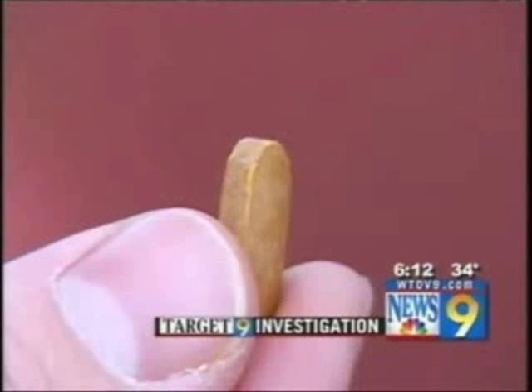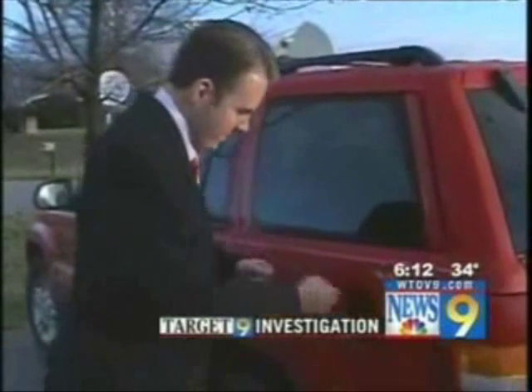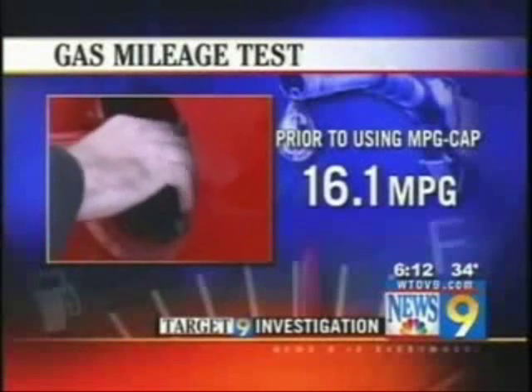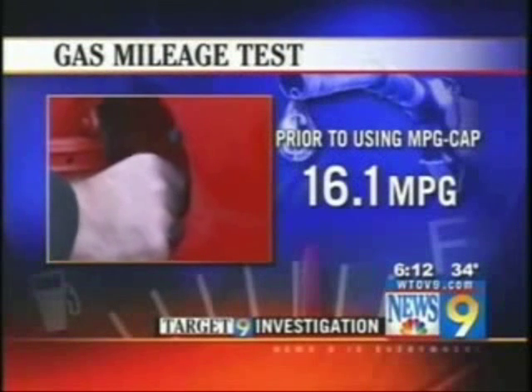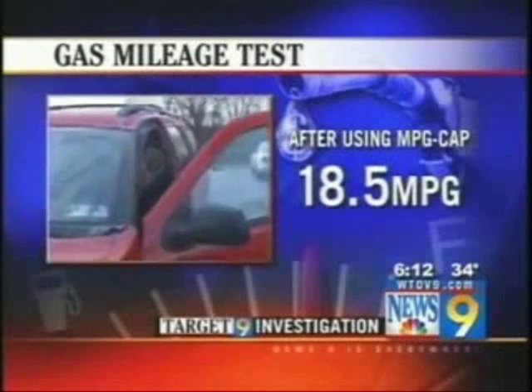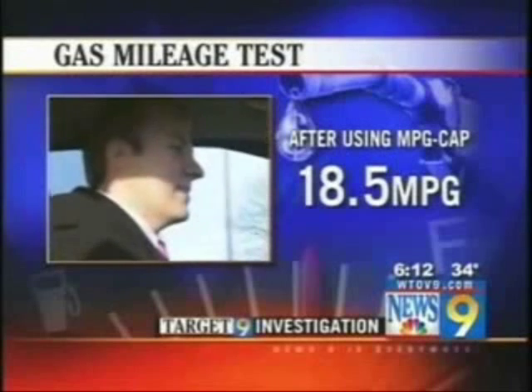So I put the MPG cap to the test with the help of Jeff Exline. He found out his exact gas mileage without the pill — after using a full tank of gas, Jeff got 16.1 miles per gallon. Then he put an MPG cap pill in his tank. On this tank of gas, Jeff got 18.5 miles per gallon, a percentage increase within the range the makers of the pill suggest.